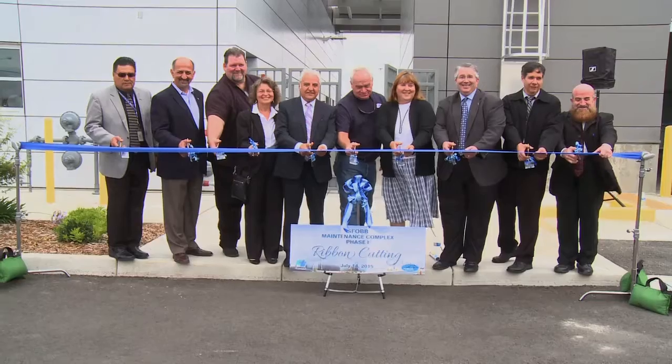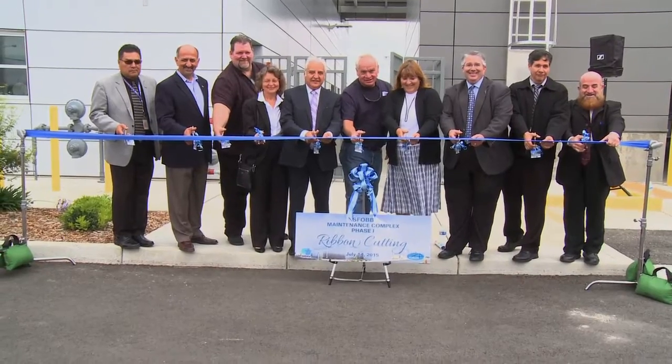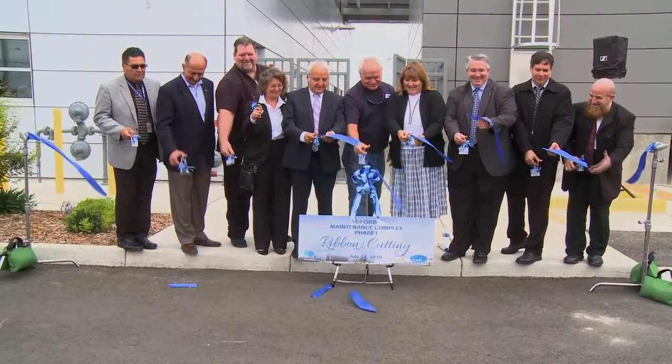Hello, I'm Bob Hawes with this Caltrans News Flash. Two years ago, we opened up the new east span of the San Francisco-Oakland Bay Bridge. This summer, we opened up another new facility, one that plays an important role in the operations and maintenance of all of our bridges.